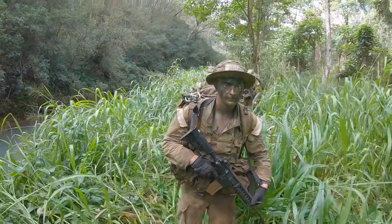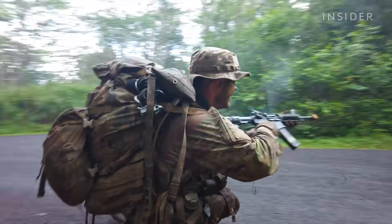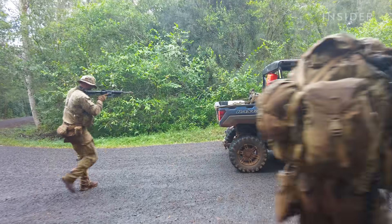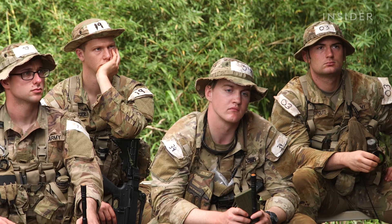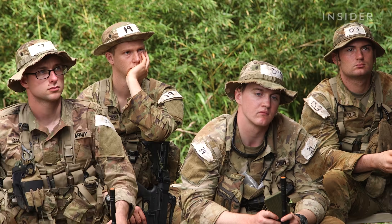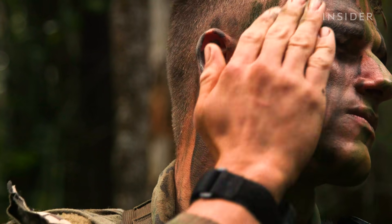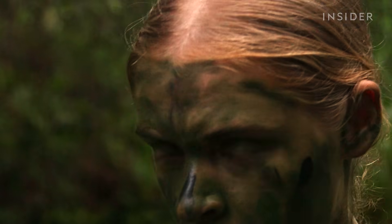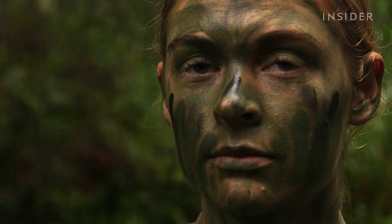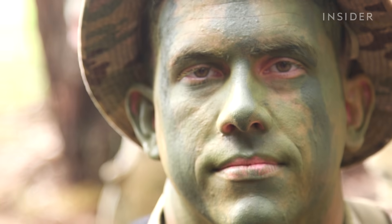Fifty percent of everything in the jungle is trying to kill you, not including the enemy. That's what the students here at the U.S. Army's jungle operations training course in Hawaii are taught on day one. But if the enemy can't see you in the jungle, then you may have a better chance of survival.